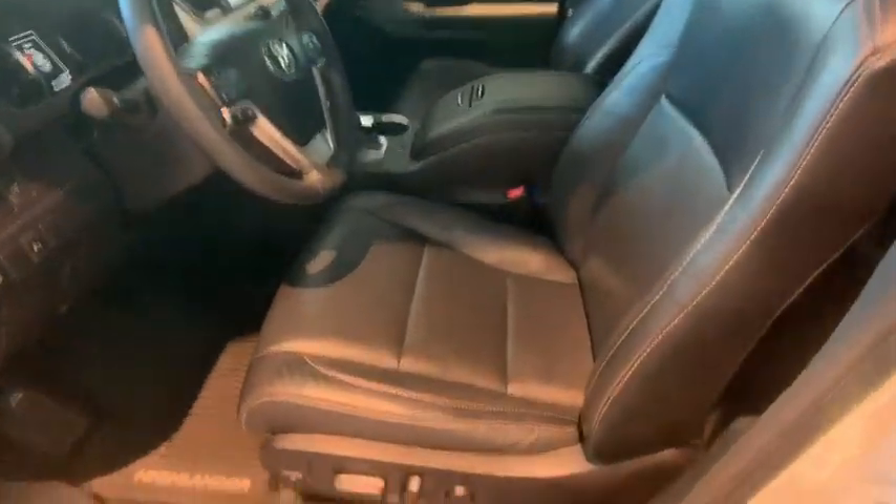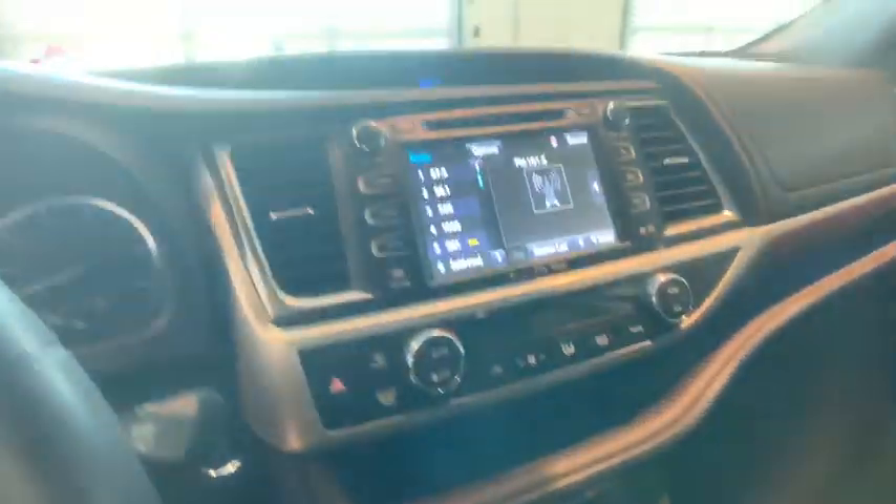Here are some of this vehicle's great options: power liftgate, power passenger seat, navigation system, heated seats, traction control, keyless entry, Bluetooth.